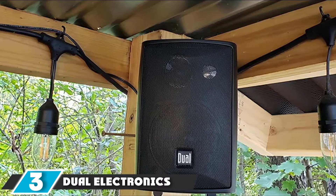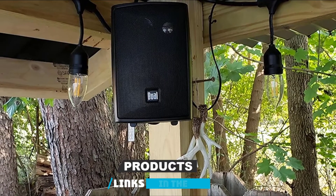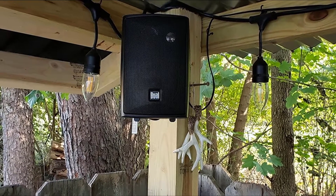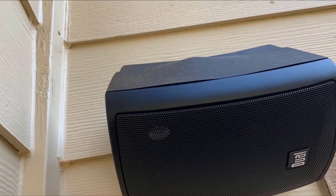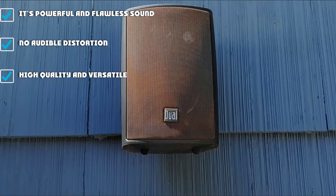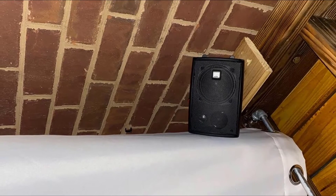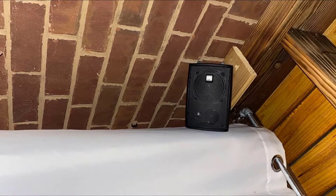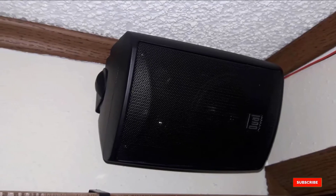The number 3 position is held by the Dual Electronics LU43PB 3-Way Speakers. It works wonders indoors or outdoors and can play powerful, flawless sound with no audible distortion. This set of high-quality speakers is versatile enough to be mounted in any open space such as your patio, hallways, garage, or beside the pool. It is water-resistant and rust-resistant, equipped with flexible and sturdy rotating brackets for easy mounting, and is designed to be compact and lightweight. Users said it is a good speaker but not ideal for heavy-duty use, and some noted that it lacks bass power.